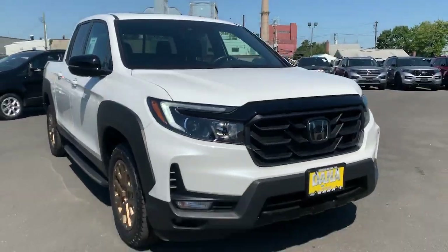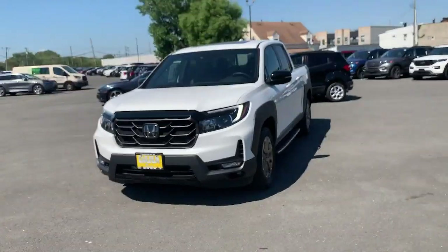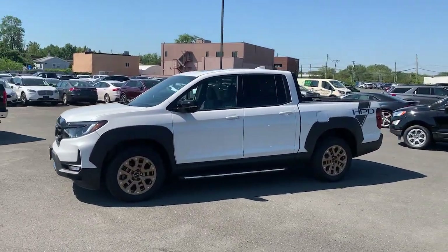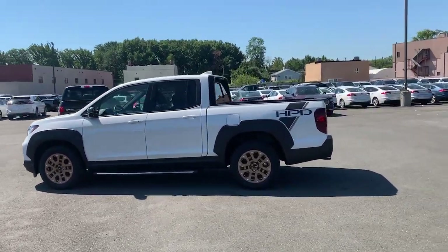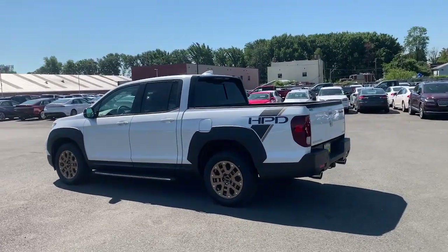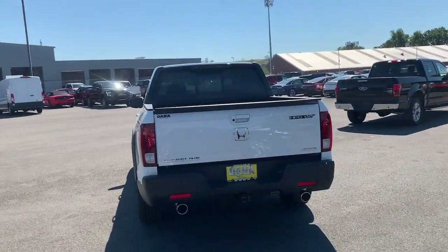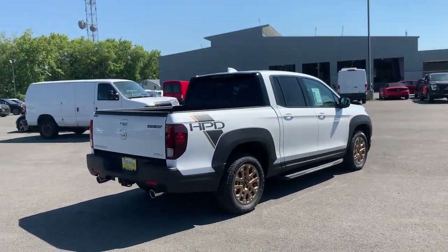Introducing the 2021 Honda Ridgeline. With less than 5,000 miles on the odometer, this vehicle stands out from the rest. Answer the call to adventure in this clever and capable Ridgeline. From its ingenious cargo solutions and smooth ride to its powerful performance and customizable all-weather driving modes, this versatile pickup is ready to take you places in can-do style.